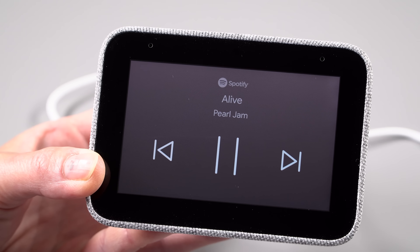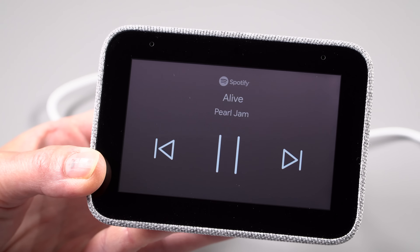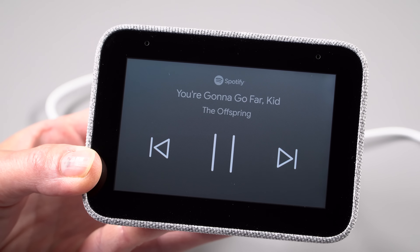Yes, it can play music. You can play Google Play Music, YouTube Music, Spotify, Pandora, and Deezer.